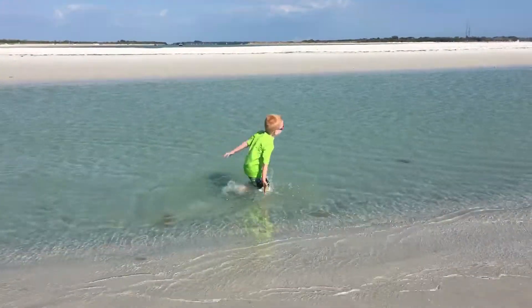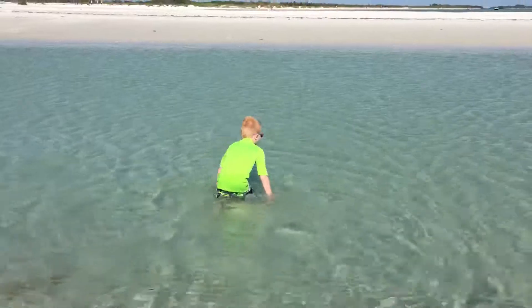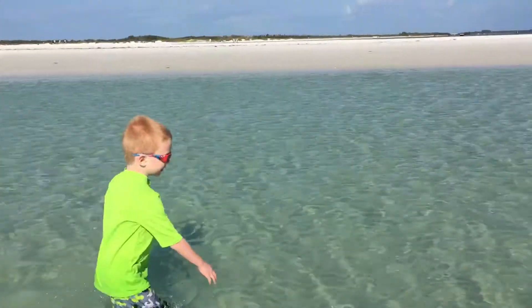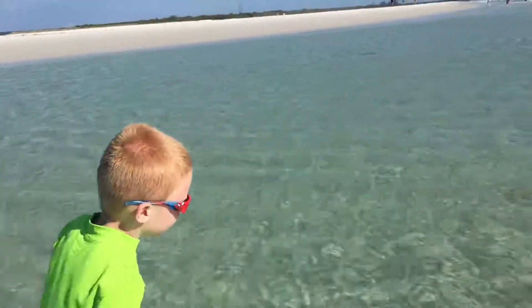It's so hard! Is it? It's so warm! It is warm. See any more shells in here? No. Look at that sea wave!